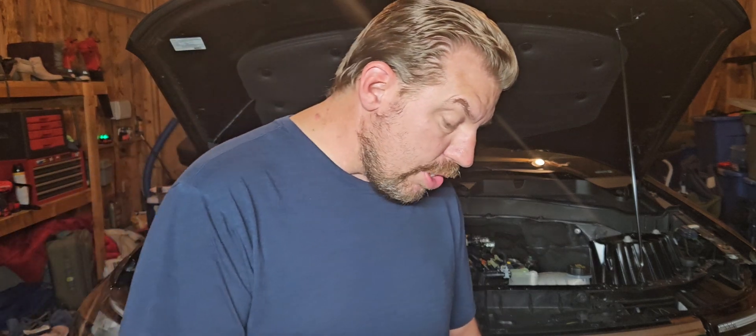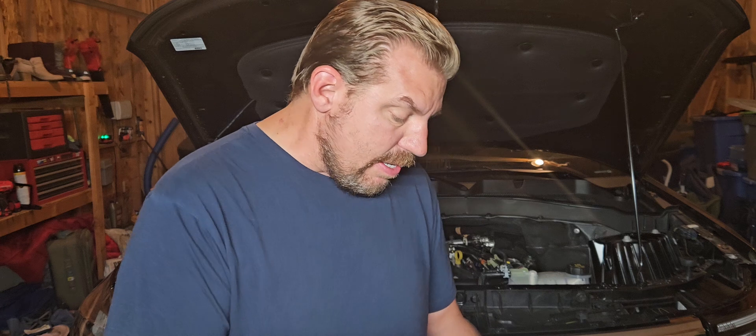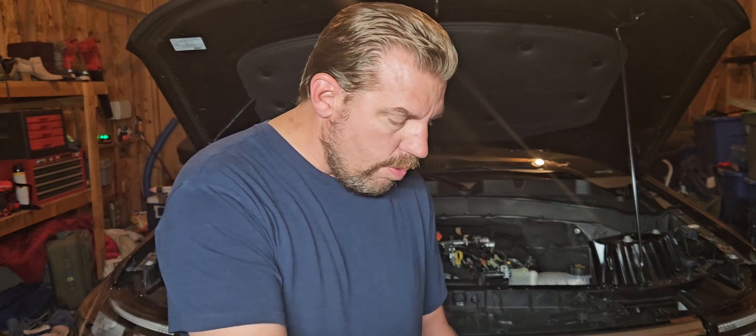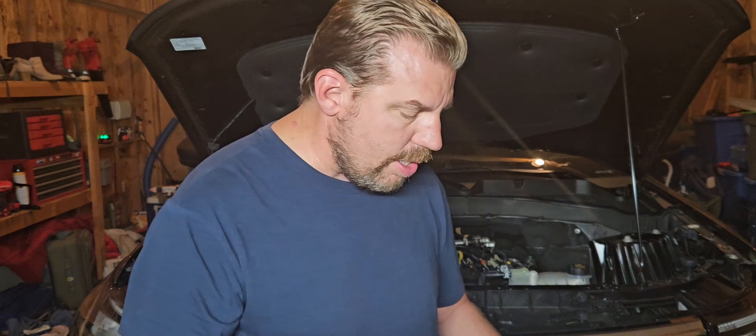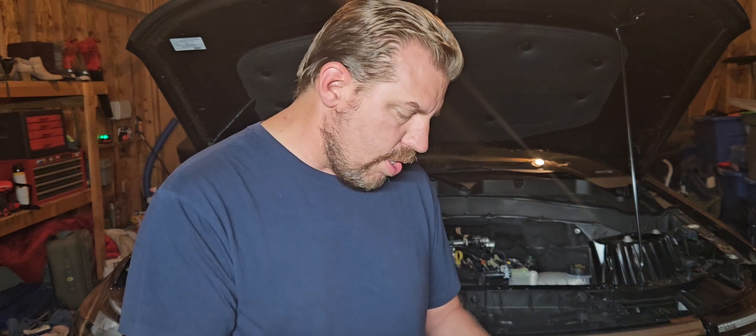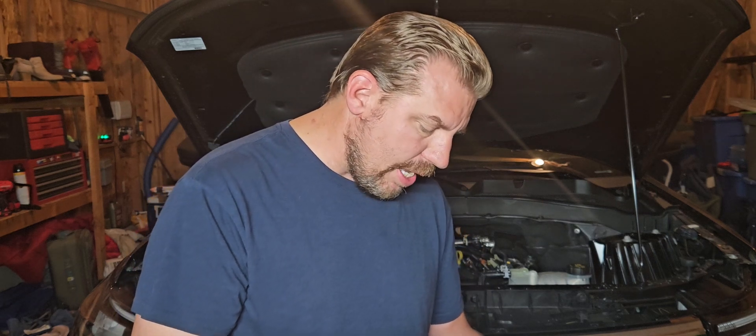Originally in Europe, the Pinto overhead cam was introduced in 1970 to replace the SX V4 — did you know Ford made a V4 in Europe? It originally came out at 1.3 liters, 1.6, and some other sizes. What I wanted to focus on is the 2.3, known as the Lima, actually made in the Lima engine plant.